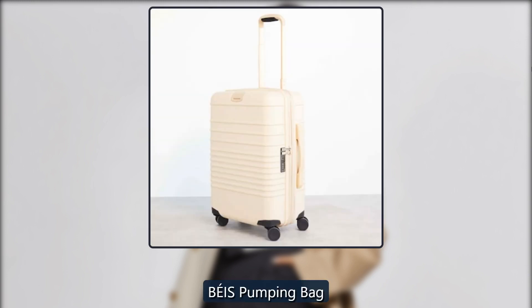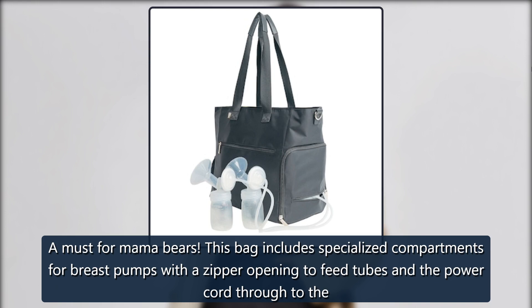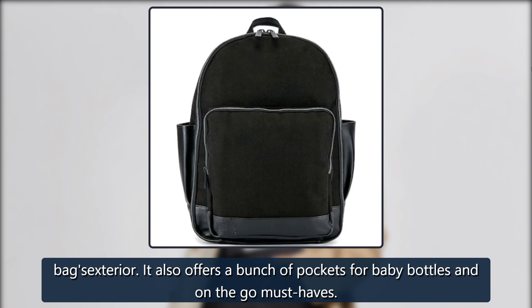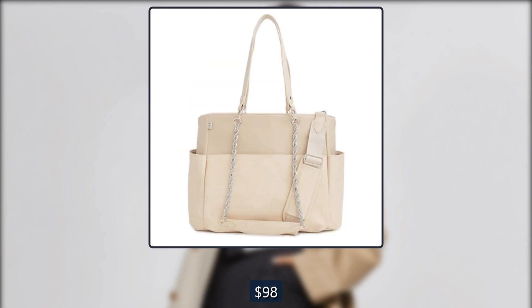Beis Pumping Bag. A must for mama bears. This bag includes specialized compartments for breast pumps with a zipper opening to feed tubes and the power cord through to the bag's exterior. It also offers a bunch of pockets for baby bottles and on-the-go must-haves. $88 at Revolve and $98 at Beis.